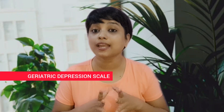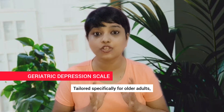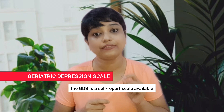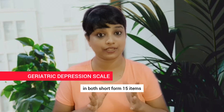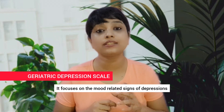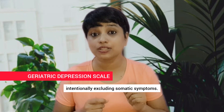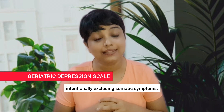Geriatric Depression Scale, GDS. Tailored specifically for older adults, the GDS is a self-report scale available in both short-form (15 items) and long-form (30 items) versions. It focuses on the mood-related signs of depression, intentionally excluding somatic symptoms.